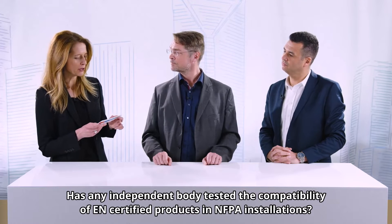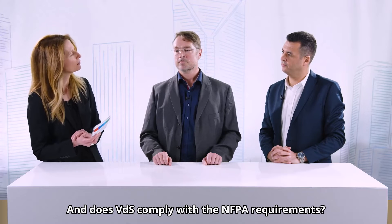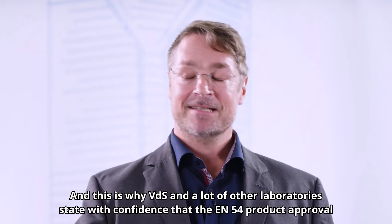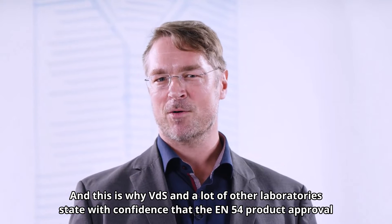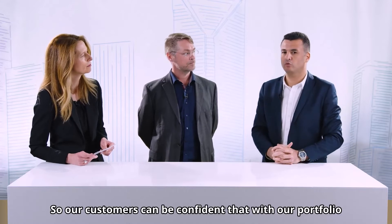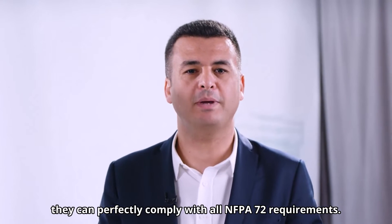Has any independent body tested the compatibility of EN certified products in NFPA installations? And does VDS comply with NFPA requirements? Many experts have studied the NFPA 72 code, and this is why VDS and a lot of other laboratories state with confidence that EN 54 product approval can be allowed to be used in any installations based on NFPA 72. In addition, Bosch products are also VDS certified, so our customers can be confident that with our portfolio they can perfectly comply with all NFPA 72 requirements.